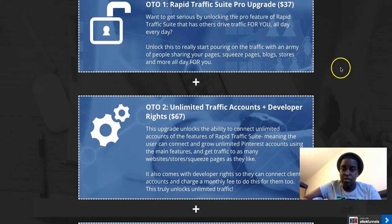There are also some upgrades. The first upgrade is the Pro version for $37. With this upgrade, others would drive traffic for you, which sounds amazing — even more eyes on your offer, your blog, or whatever you want.